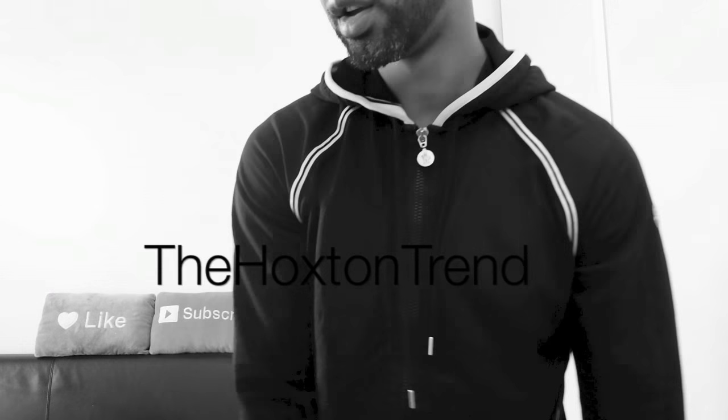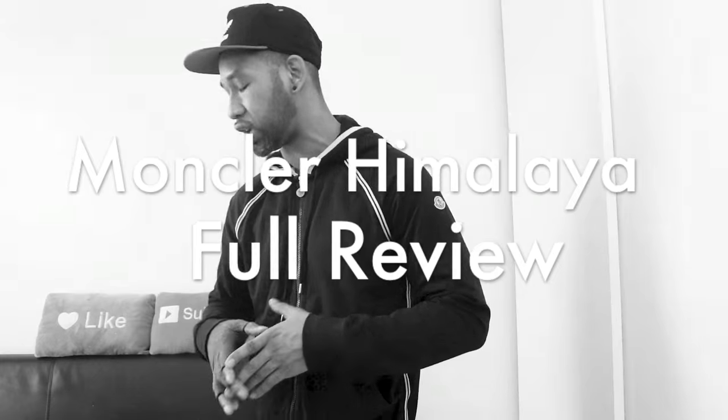Yo what's going on YouTube, welcome back to the video blog one more time — the Hoxton Trend. What I thought I'd do for you today real quick is the Moncler Himalaya jacket review.